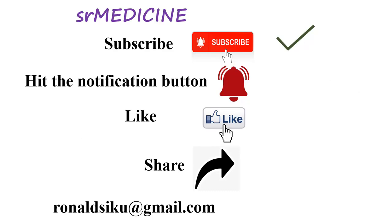Thank you for watching. Don't forget to subscribe and hit the notification button to be notified as more content is made.